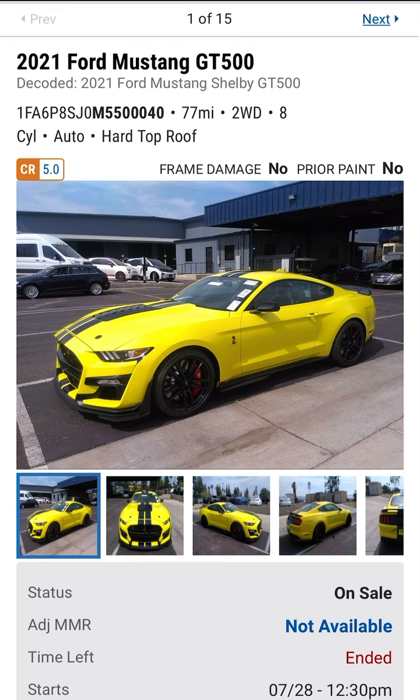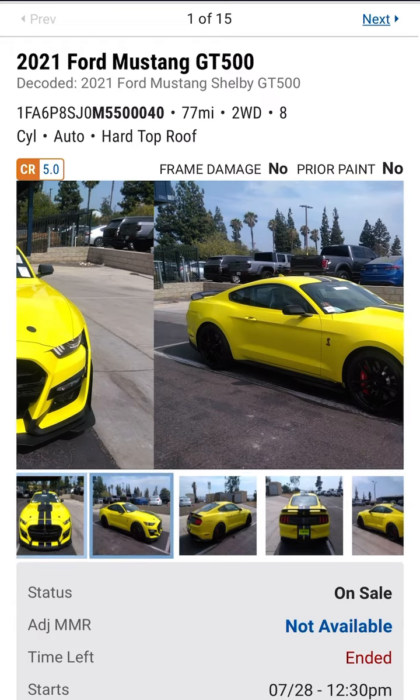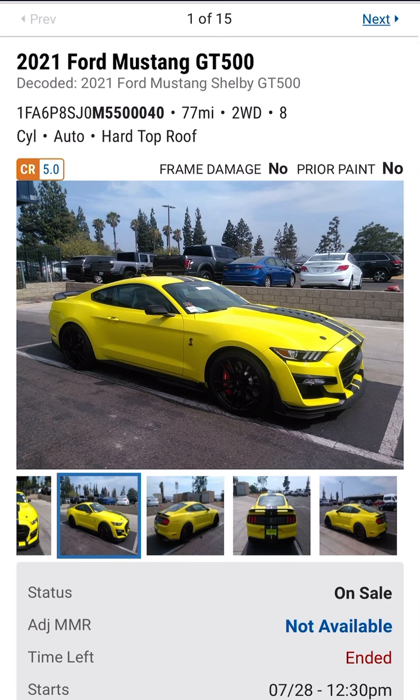Is a GT500 Shelby your happy motoring car? Let's look at it. Talk about aggressive — yellow with stripes and splitters and wings.